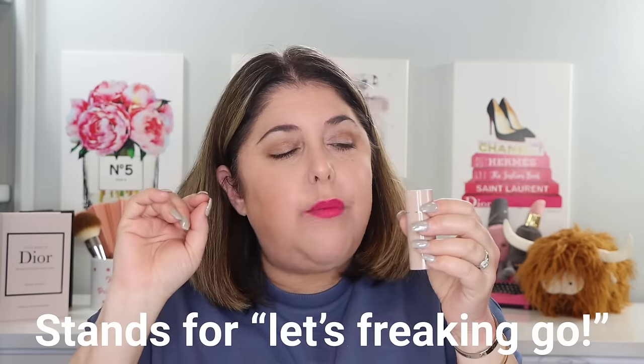I didn't think I'd like them. I'm wearing one right now, actually — I'm wearing LFG shade. When I got these, I made sure to get a lighter pink, a dark pink, and a dark red. I started getting all sorts of DMs from you lovely people asking about them.